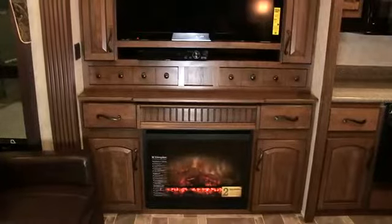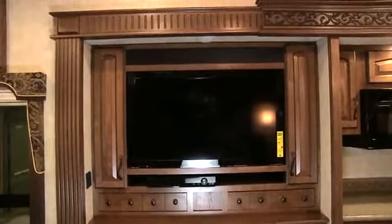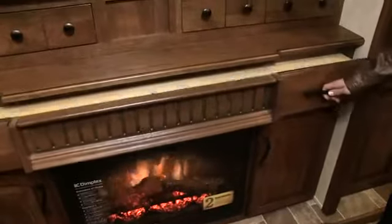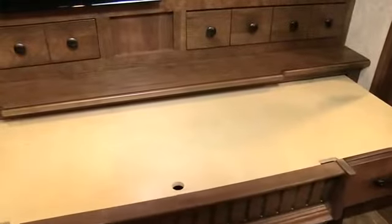And talk about classy, this new floor plan lives up to the Montana name. I really like the leather and the fireplace. If you're looking for a home away from home, this is it. The entertainment center is way cool, and there's a huge pullout desk with lots of storage compartments. Energy efficiency seems to be on everybody's mind these days, so Montana has incorporated LED lighting throughout the interior, including the overheads and accent lights.